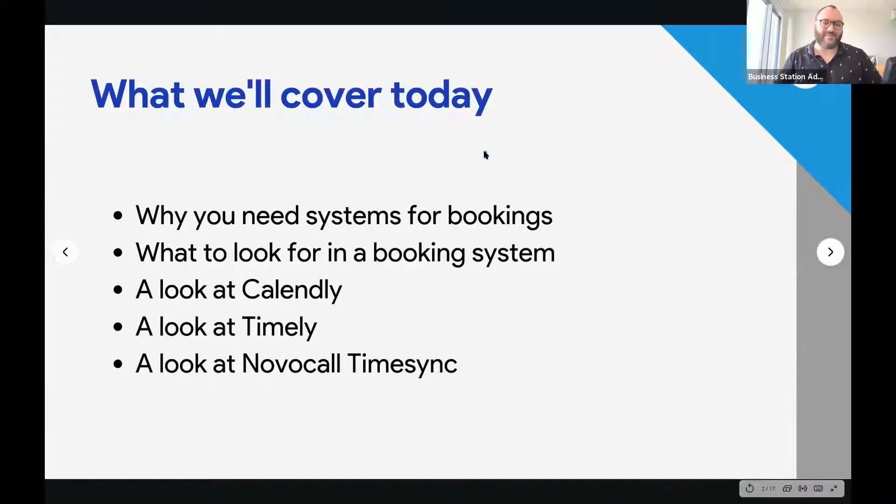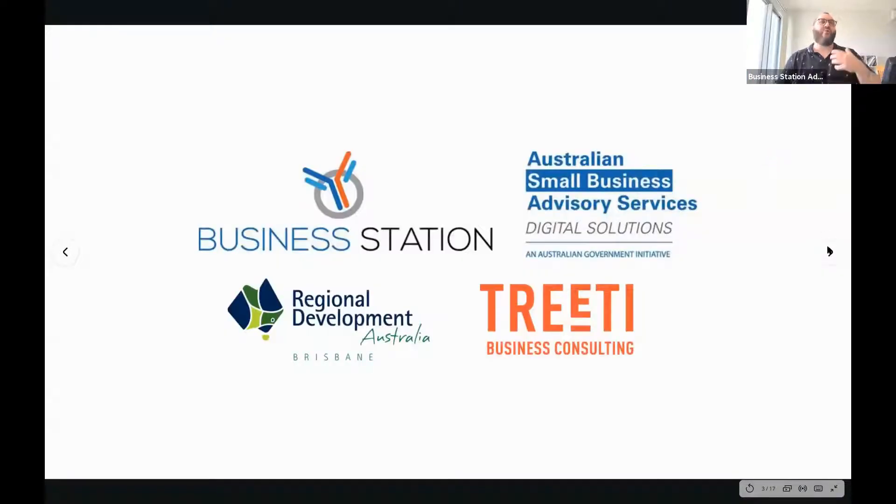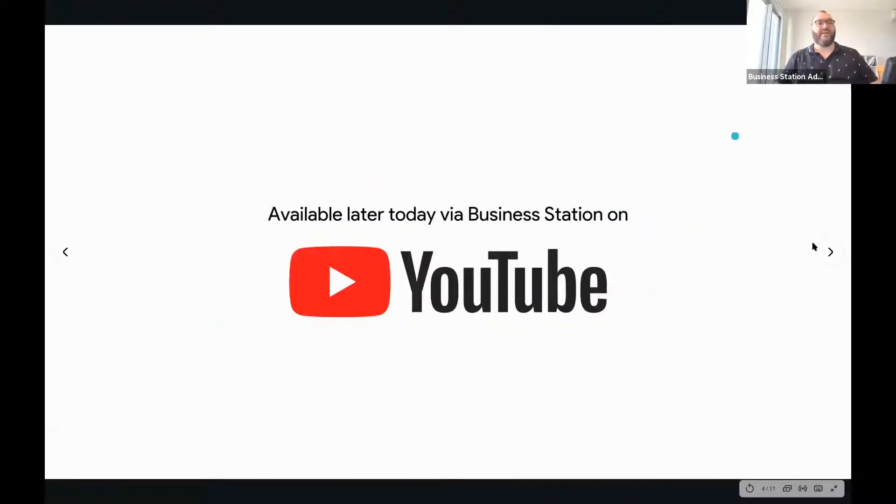What we'll cover is why you need these systems for your bookings, what to look for in a booking system, and we're going to take a look at Calendly, Timely, and Nova Call Time Sync. As we look live into these systems, you'll get an idea of how to approach them for your particular kind of business. If you're on the live call, put questions in the Zoom chat or Q&A. If you're on YouTube, put them in the comments below. You'll be able to find this again on YouTube later today via the Business Station channel or my own channel, Dante St. James.